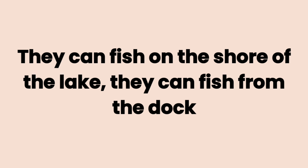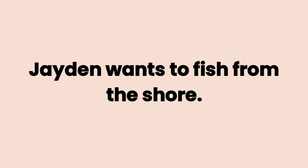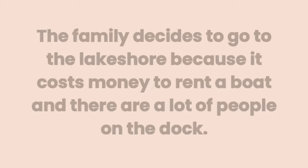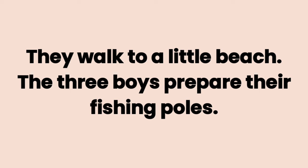They can fish on the shore of the lake. They can fish from the dock. Or they can rent a boat and fish in the center of the lake. The family decides to go to the lake shore because it costs money to rent a boat and there are a lot of people on the dock. They walk to a little beach.